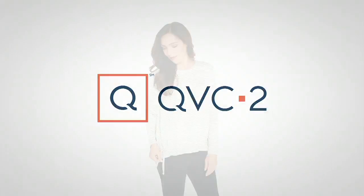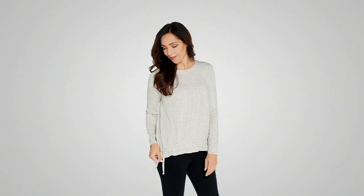Still to come — now I own this top — we have the cozy knit.